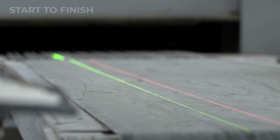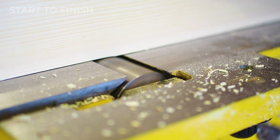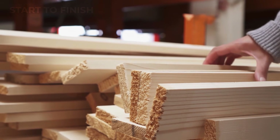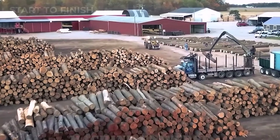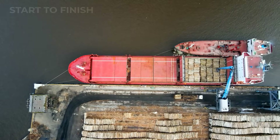Robotic arms, laser scanners, and AI-driven blades work in precise coordination, converting raw logs into high-value products at staggering speed. In seconds, natural material becomes industrial fuel for construction, manufacturing, and global trade.